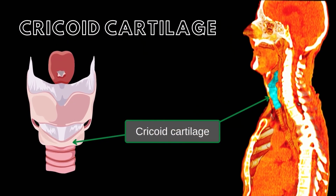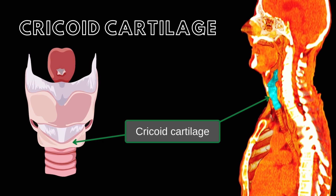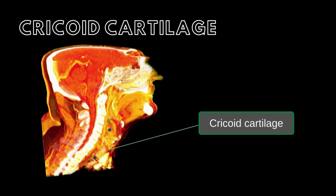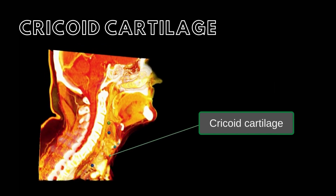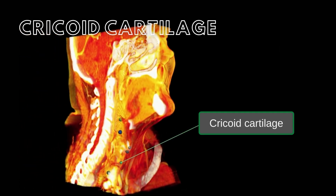The cricoid cartilage completely encircles the inferior portion of the larynx and articulates with the thyroid and arytenoid cartilages. This piece of cartilage, along with the thyroid cartilage, protects the portion of the larynx consisting of the vocal folds and the opening between them, termed the glottis, as well as the entrance to the trachea.